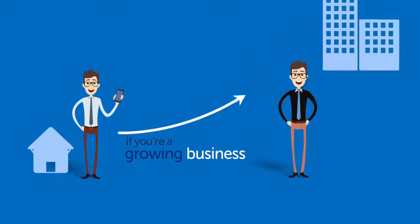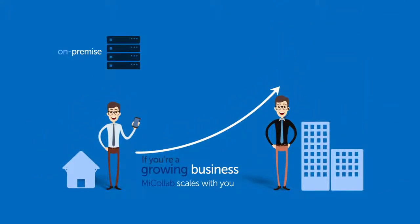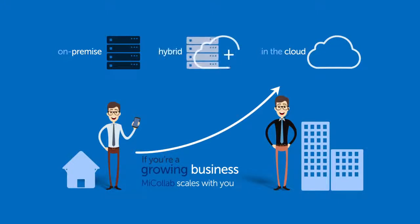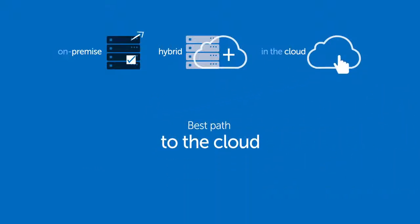If you're a growing business, MyCollab is inherently scalable. It can be deployed in on-premise, cloud, or hybrid environments — you choose what suits your business's needs. And when you're ready for a change or platform upgrade, you can take advantage of the best path to the cloud, future-proofing your investment.